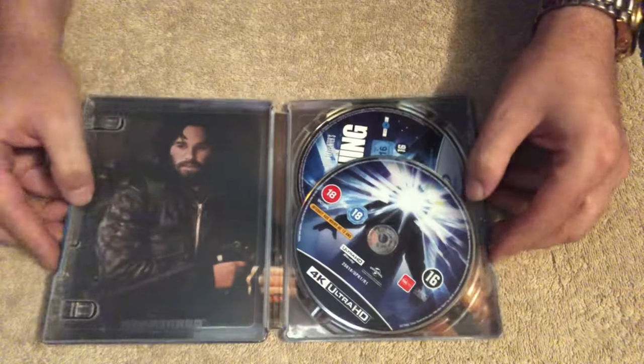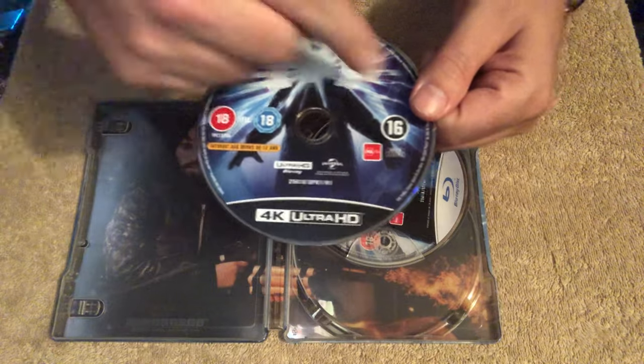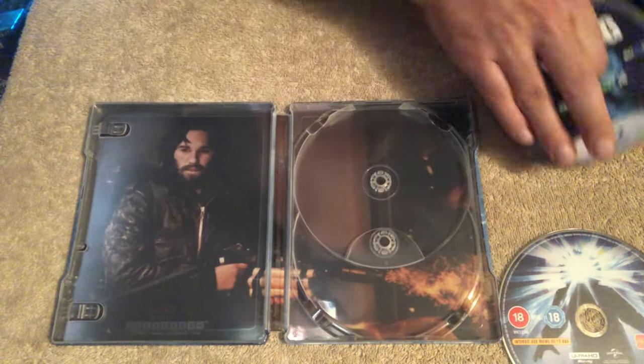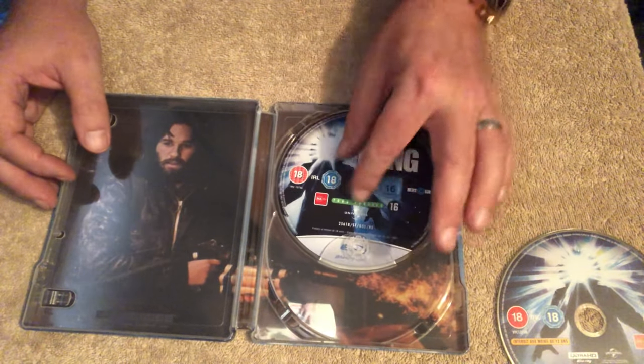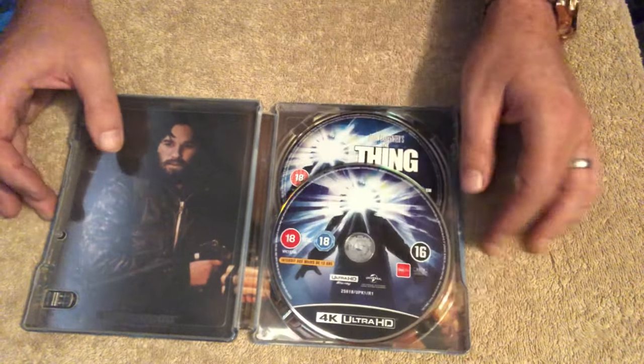Open it up — and inside we have the 4K with the classic poster artwork on it, and your standard Blu-ray copy. That's your interior: McCready with a flamethrower — Kurt Russell. Fantastic, lovely looking steelbook.